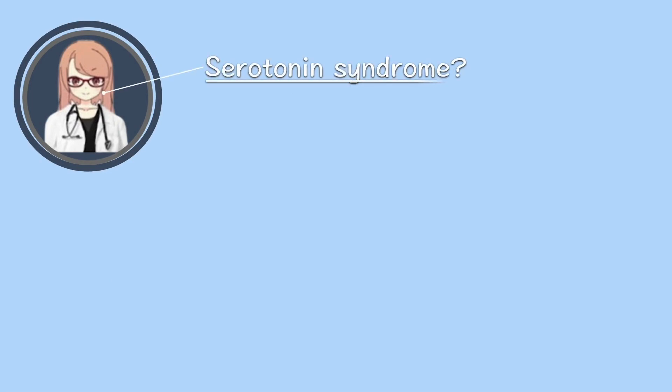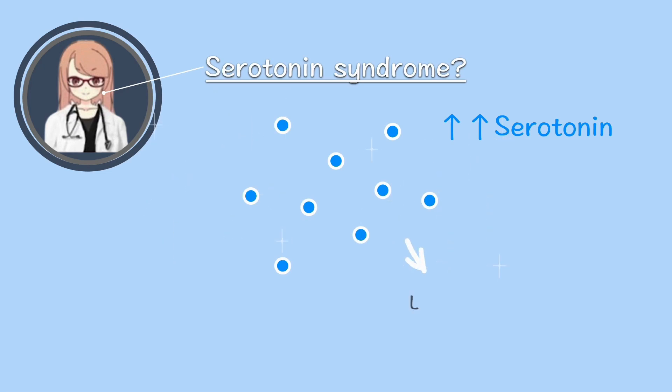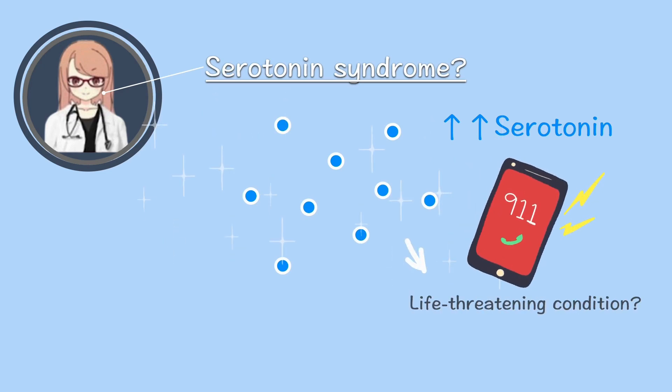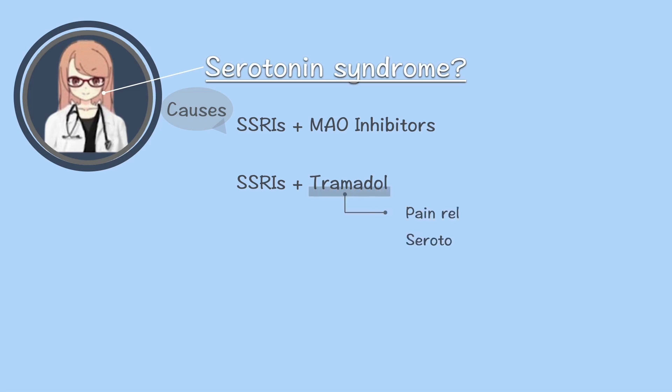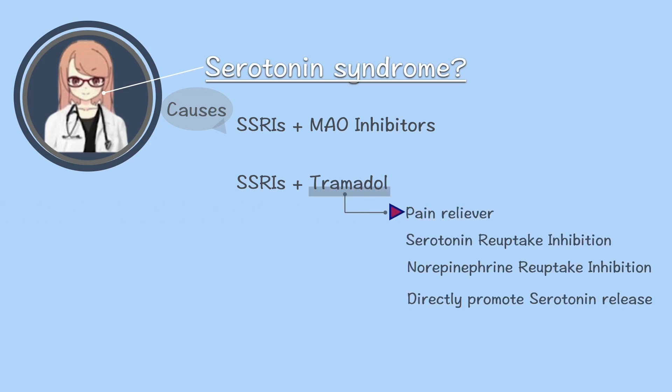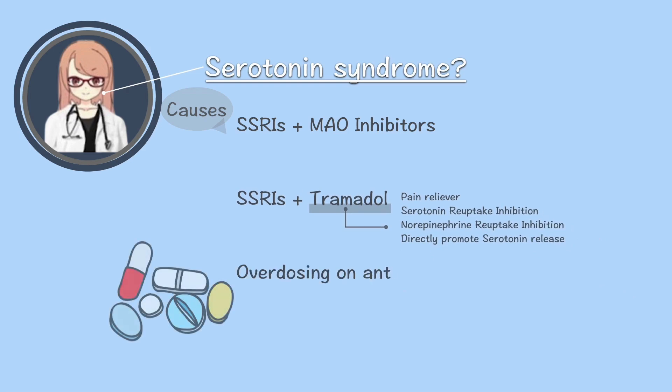Finally, let's review serotonin syndrome. When serotonin levels rise to dangerous levels, a life-threatening condition called serotonin syndrome can occur. Common causes include: when SSRIs are combined with MAO inhibitors, they block the breakdown of serotonin. SSRIs plus tramadol — pain relievers like tramadol inhibit the reuptake of serotonin and norepinephrine and can also directly promote serotonin release, so be cautious. And of course, overdosing on antidepressants can dangerously increase serotonin levels.